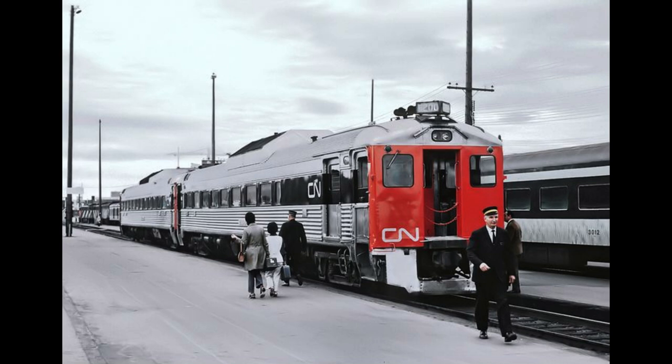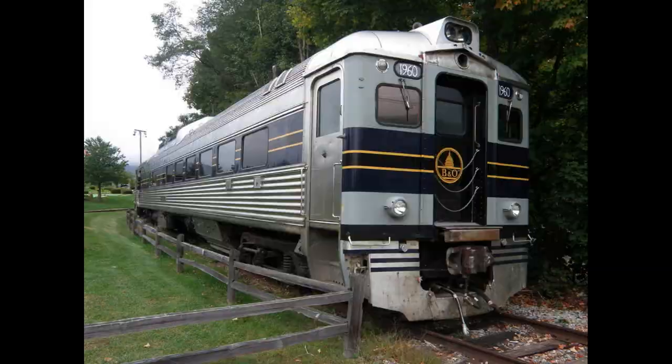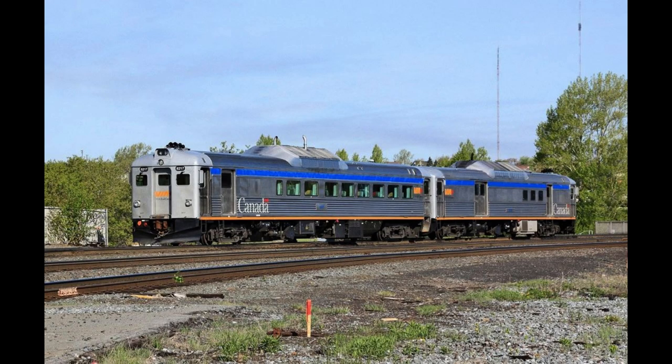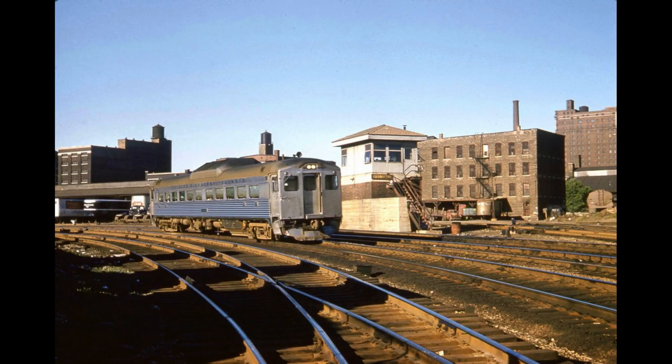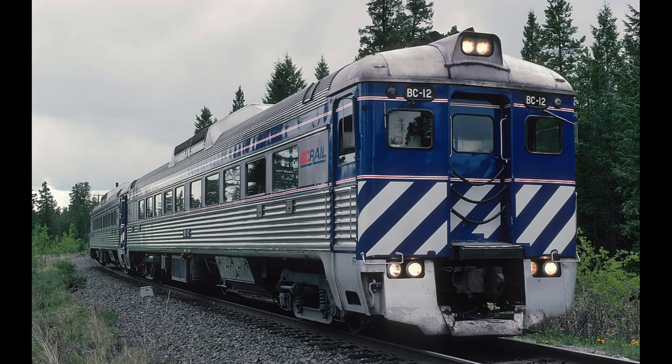Some railways that owned the Bud RDC were, and some still are: Santa Fe, Baltimore and Ohio, Boston and Maine, CN, CP, Via Rail, Central Railroad of New Jersey, Chicago and Eastern Illinois, Chicago and Northwestern, and BC Rail — though there are still many more to list.